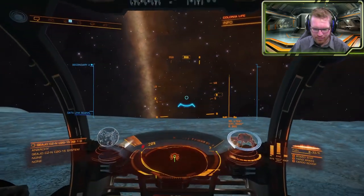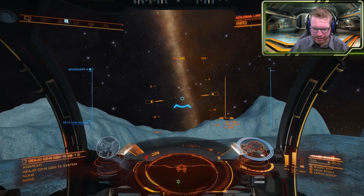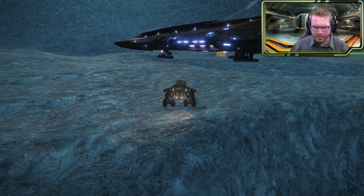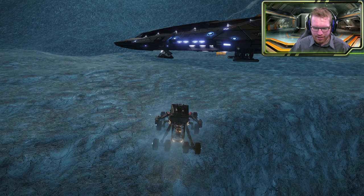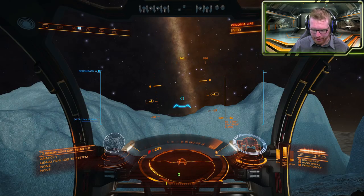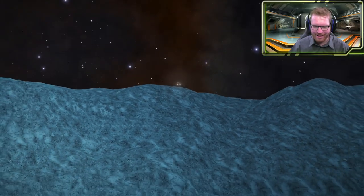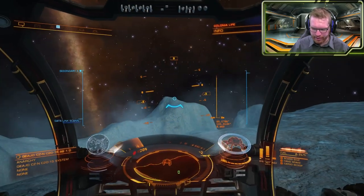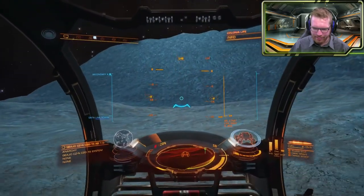Let's get the SRV out. Nice and steady. Let's put this into third person camera mode and lock that in there, so we can move this all the way to the edge. And then for good measure I'm just going to deploy the handbrake. Look at that. Slowly back it away. Let's make it to the summit and have a look, because I think we're going to have a beautiful view from up there.